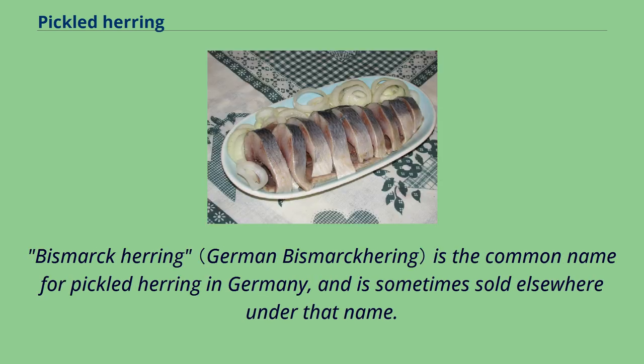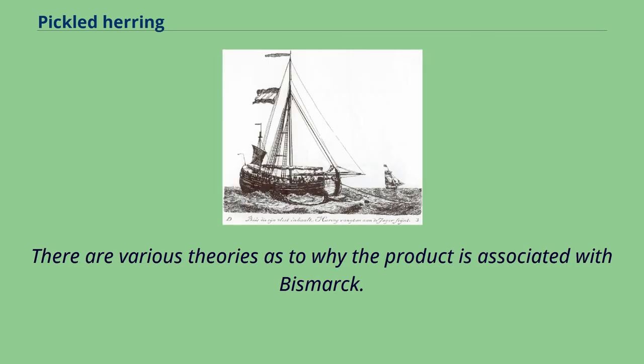Bismarck herring is the common name for pickled herring in Germany, and is sometimes sold elsewhere under that name. There are various theories as to why the product is associated with Bismarck.